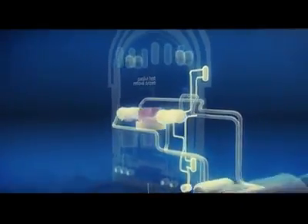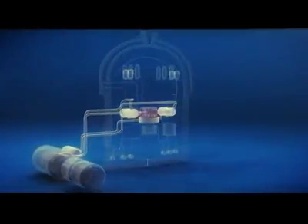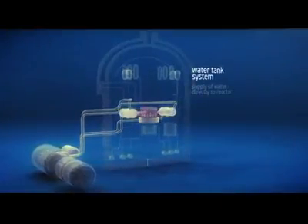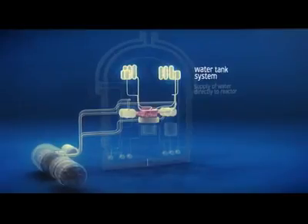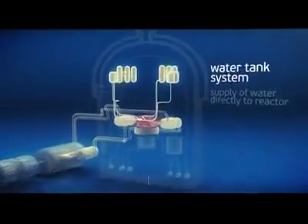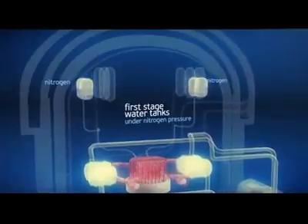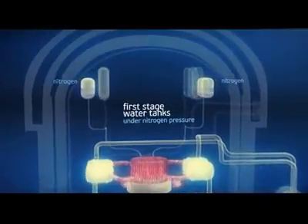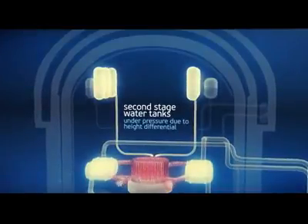If loss of power coincides with a break of the primary circuit, cooling water must be supplied directly to the reactor. This function is performed by a system of water tanks capable of supplying water to the reactor during a long period of time. From water tanks of the first stage, water gets into the reactor under pressure of nitrogen pumped into the upper section of the water tanks. Water tanks of the second stage supply water to the reactor owing to a difference in height at which the reactor water tanks are installed.